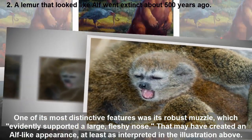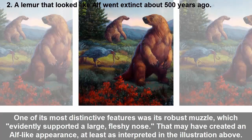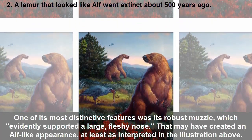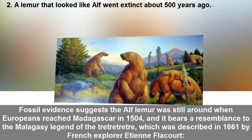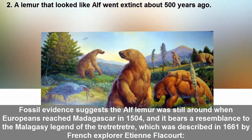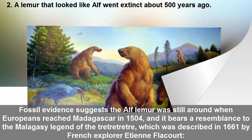One of Megaladapis's most distinctive features was its robust muzzle, which evidently supported a large fleshy nose that may have created an elf-like appearance, at least as interpreted in the illustration above. Fossil evidence suggests the elf lemur was still around when Europeans reached Madagascar in 1504, and it bears a resemblance to the Malagasy legend of the Tretrotter.